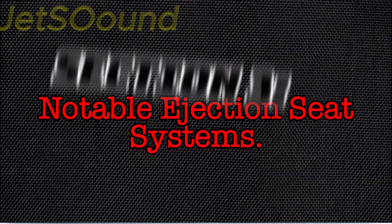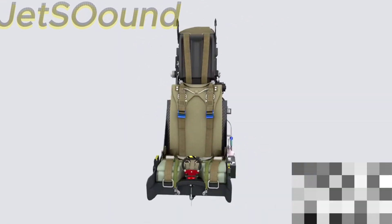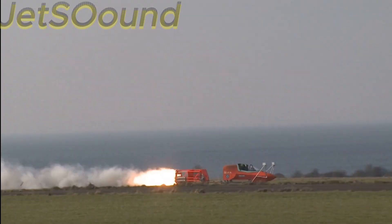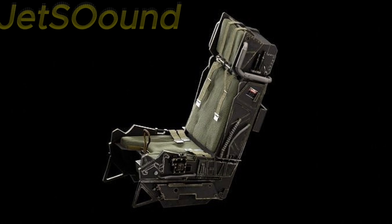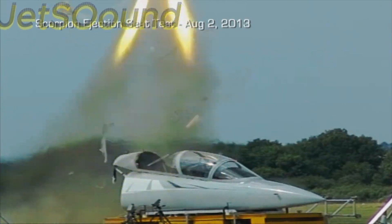Section 3: Notable Ejection Seat Systems. There are several notable ejection seat systems used by air forces around the world. The Martin Baker MK series is perhaps the most famous, having saved over 7,500 lives. These seats are equipped with advanced features such as rocket packs, stabilization drogue chutes, and automatic deployment of survival gear. The Russian K-36D seat, used in aircraft like the MiG-29 and Su-27, is another highly regarded system, known for its effectiveness at high altitudes and speeds, and its ability to function in zero-zero conditions — meaning zero altitude and zero airspeed.